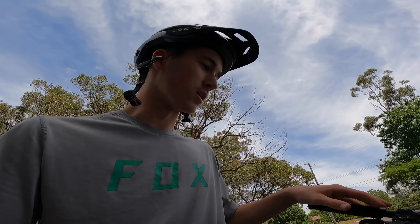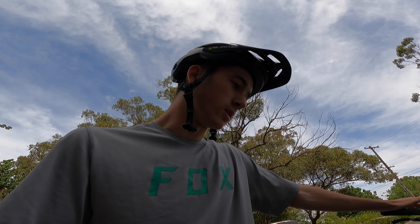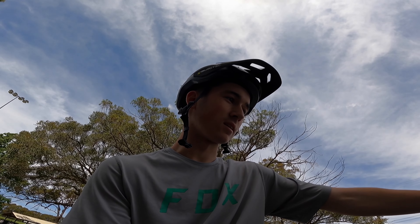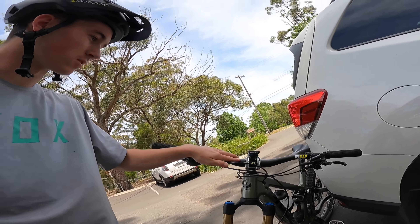So as you guys just saw, I just got a new Pivot Firebird — the Pro XTR build. It comes with 38 Factories, Fox Float X2 Factory, XGI derailleur, DT Swiss XM 1700 wheels and a bunch of other goodies. Pivot and Jet Black have been helping me out this year and hopefully into the future. Berg Tech were also nice enough to hook me up with a set of bars and stem.